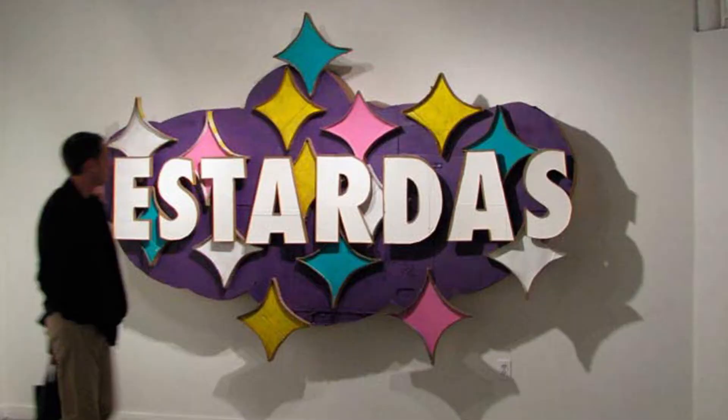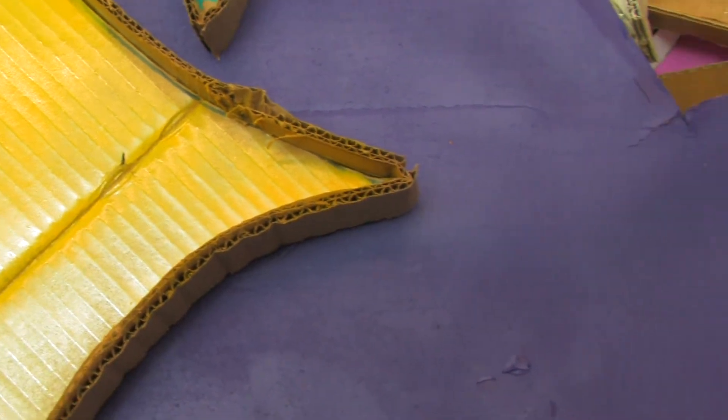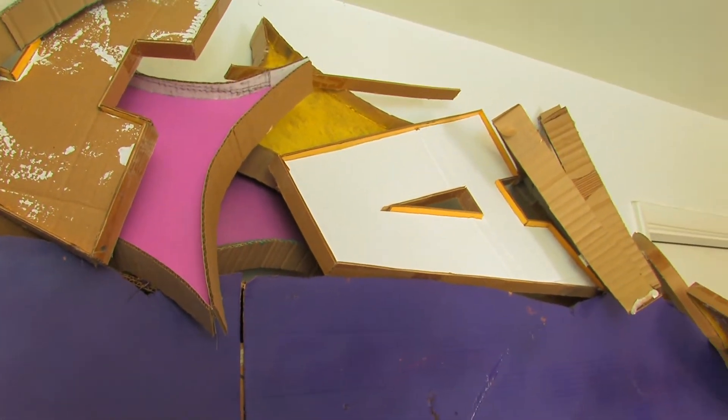And sometimes stretching the limits is really fun to do and people enjoy that. Especially when I make these signs and make them look like they're a different material, or like the stardust piece that I did for the CAC show. It's very clean, but when you go up to it and really investigate the piece, you see that it's just glued cardboard — and you can really make something out of nothing.